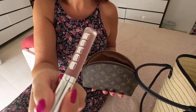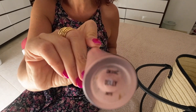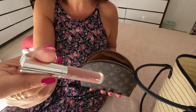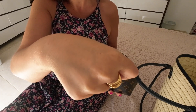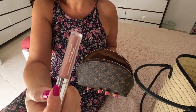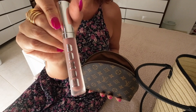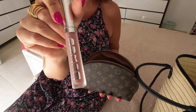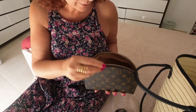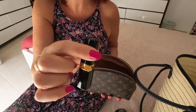There's a lip plumper in the color 'Dolly' — I love it. It has a plumping effect; you literally feel the plump. I also have a gorgeous mirror in there.